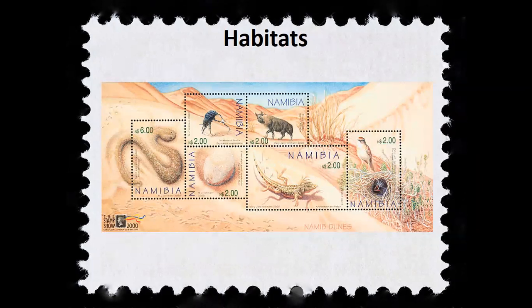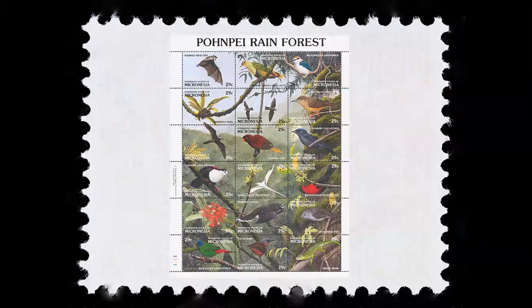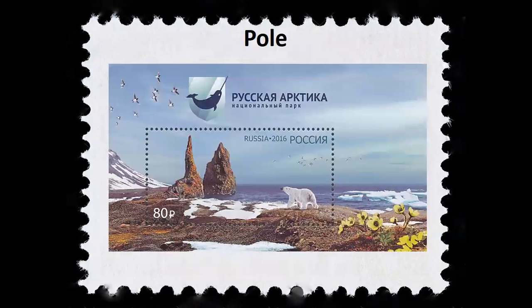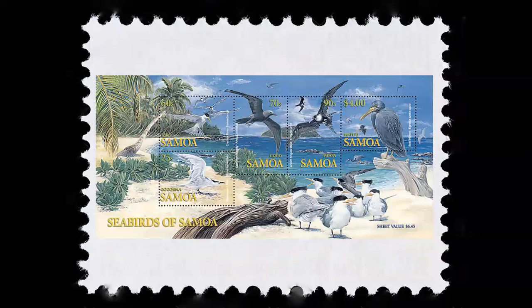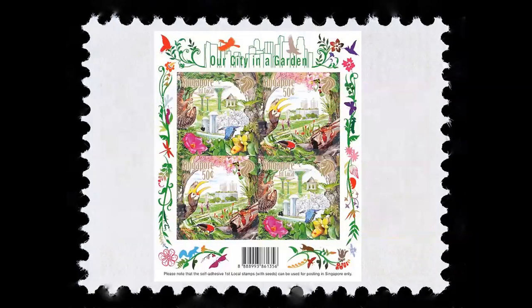Birds now occupy nearly every habitat on earth, from hot dry deserts to hot humid rainforests, from the Arctic to the Antarctic, from remote oceanic islands where few other vertebrates colonize, to our own cities, gardens, and yards. Birds are everywhere.